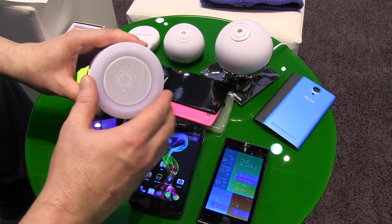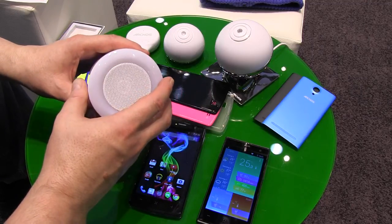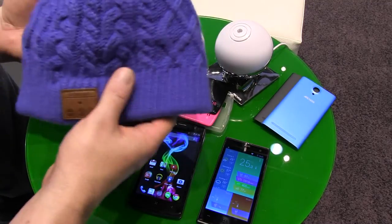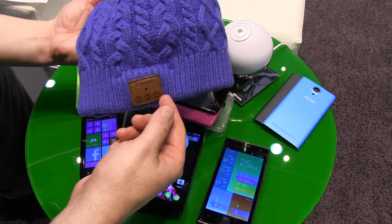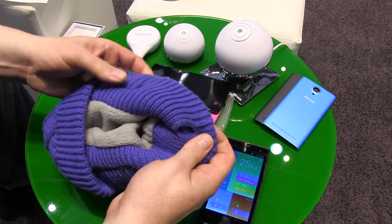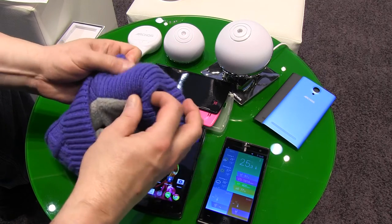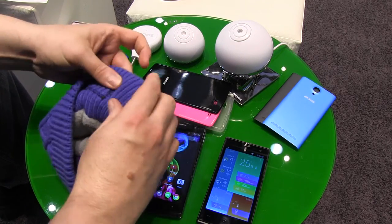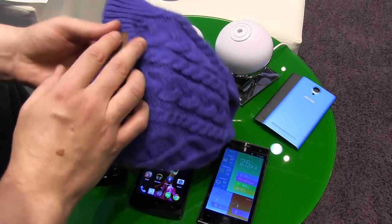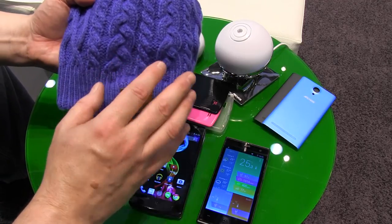The Music Light has 15 watts of light power and costs 49 euros, available right now. Last but not least, winter is coming — this is called the Music Beanie. It has Bluetooth speakers built right inside that you can remove, allowing you to wash the beanie and reattach the speakers. So you don't have to choose between a hat and headphones — it's both in one. Coming in October for 30 euros.